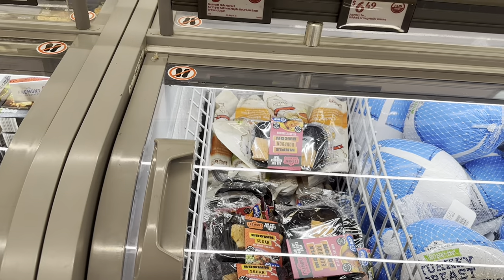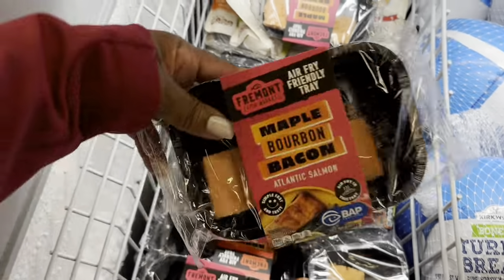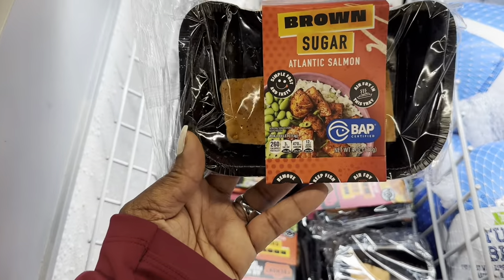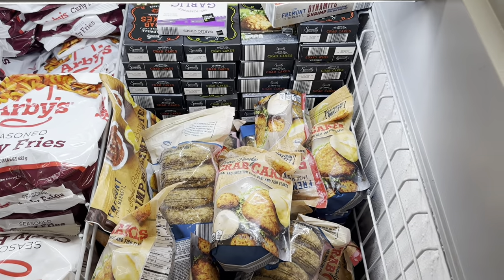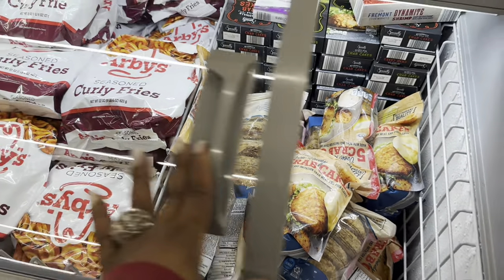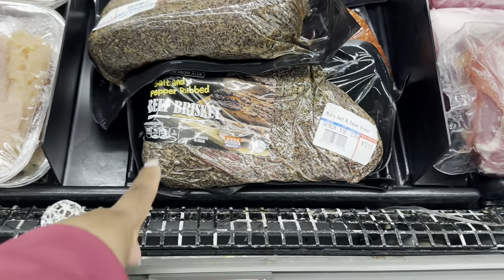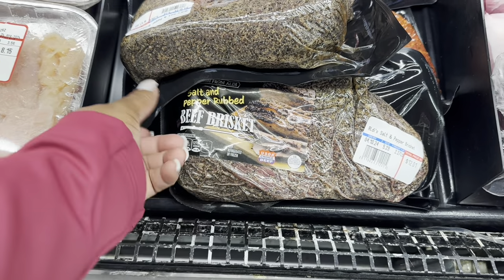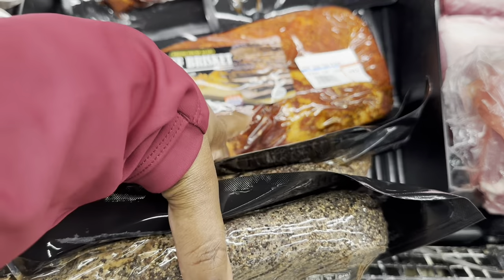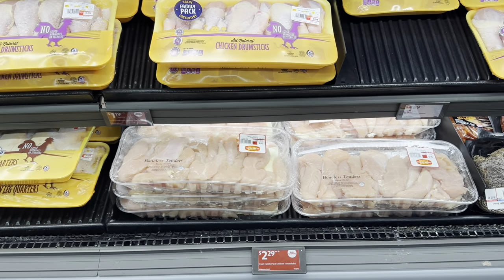Fremont Fish Market air fryer salmon — maple bourbon bacon brown sugar — is $4.00. Fish market crab cakes value pack are $5.00. RB fries are $4.72 at $5.29 per pound. The salt and pepper brisket is $12.01, and the Texas-style barbecue sauce brisket is $18.57. Fresh family pack chicken tenderloins are $2.29 per pound.